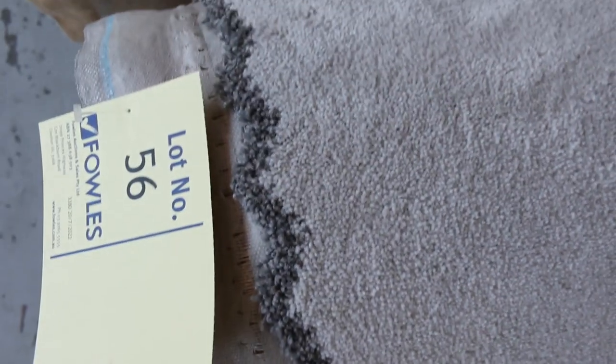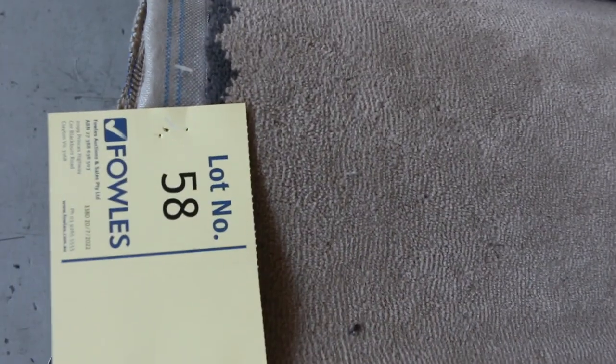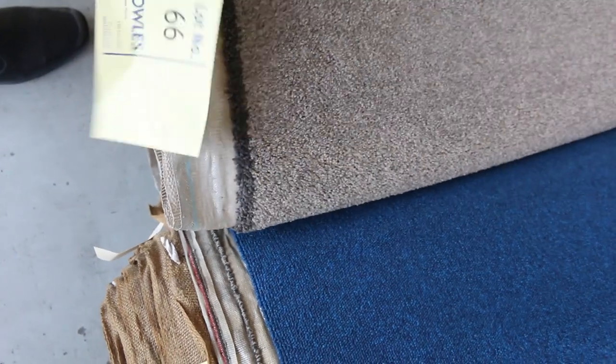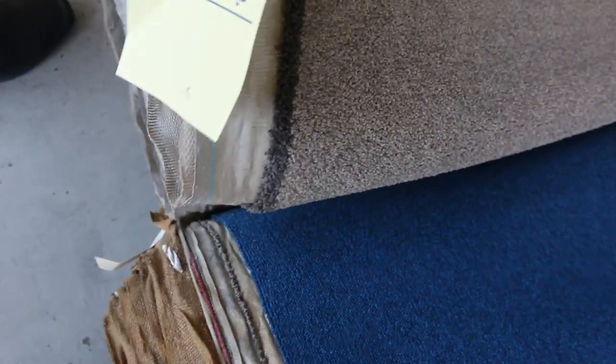Moving along, plush piles are always fairly popular — they've got that nice velour type finish. Lot numbers 56, 57 and 58 are all the same type of carpet being plush pile, different colours of course. Then we go into some nice loop piles and some commercial grade carpet. If you want something for shopfronts, we've got quite a bit of that — charcoal, into the greys and blues. If you want something nice and bright, lot number 65 is a nice bright blue. And a nice little twist pile on the end there, lot number 66 — that one's 8.3 metres, going to do a nice big room or a couple of medium sized rooms.